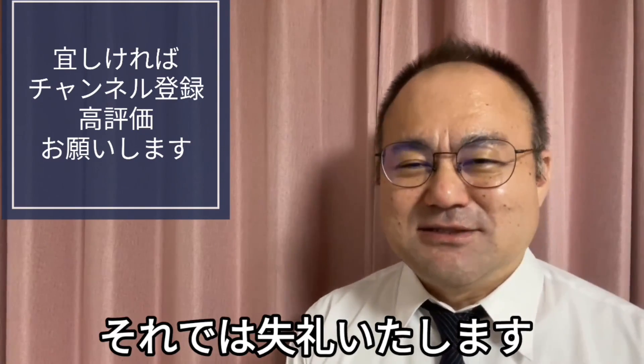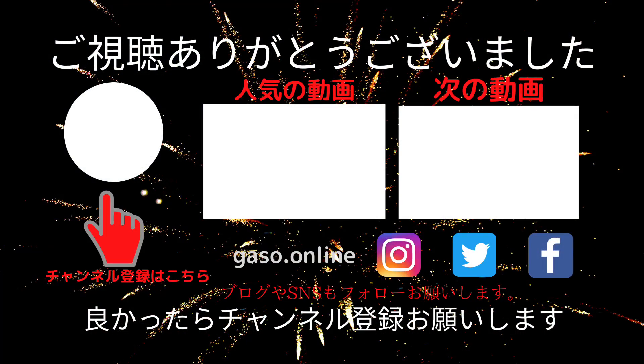こうちゃんラーメンいいねと思ってくださった方はぜひチャンネル登録および高評価いただけますと今後の励みになりますのでよろしくお願いいたします。最後までご視聴いただきありがとうございました。またお会いいたしましょう。それでは、失礼いたします。ご視聴ありがとうございました。